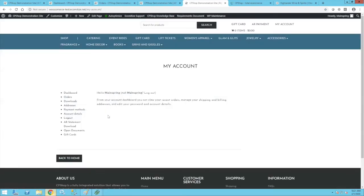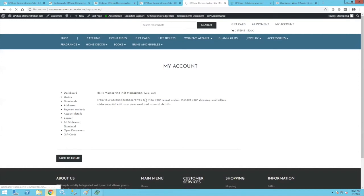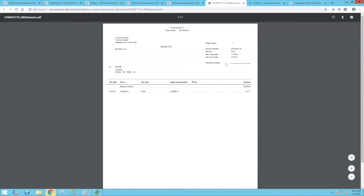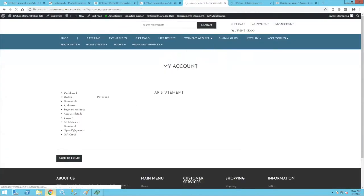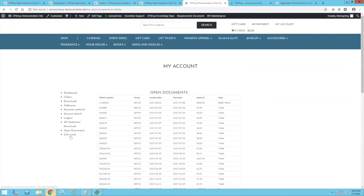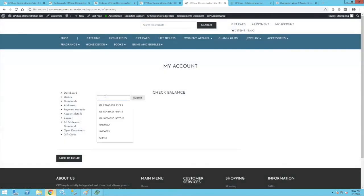If you use AR, customers can actually view their last AR statement and pull it down as a PDF. They can also click on open documents to see open documents and their actual balance online. With the AR feature, you can restrict them from buying beyond their AR balance — it will tell them their balance is not sufficient — or you can just let them charge and handle it once the order is in your system. You also have an option to do a gift card balance check online to see the current value, which is a live instantaneous check down into Counterpoint.